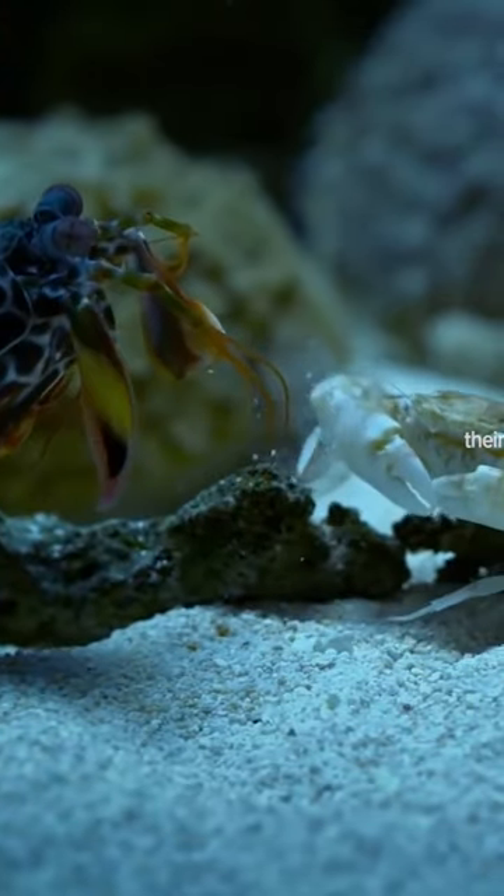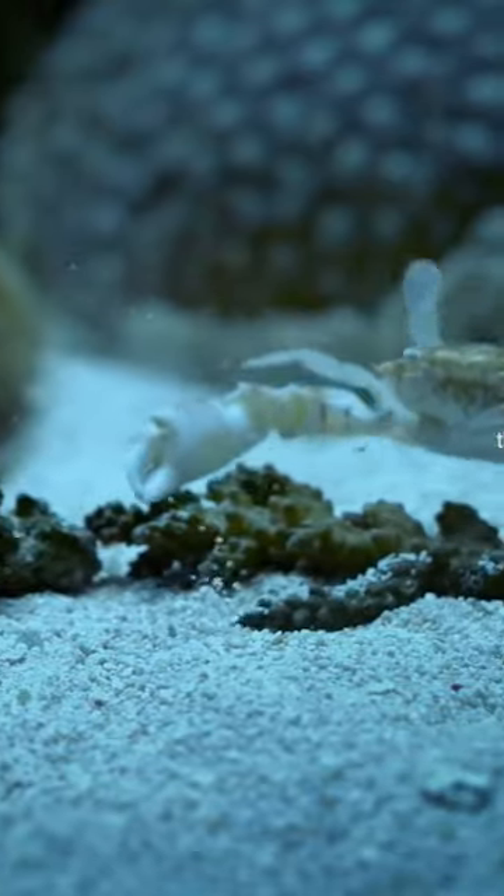If you want a Manti's shrimp as a pet, you might want a stronger glass enclosure, because their punch can break the glass.